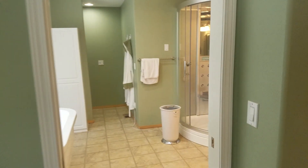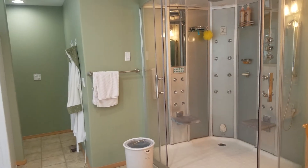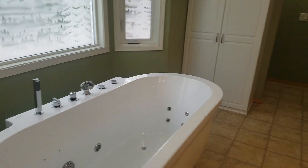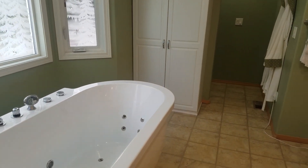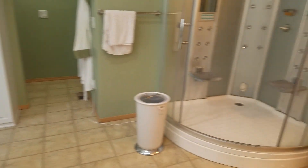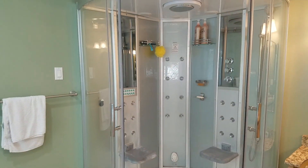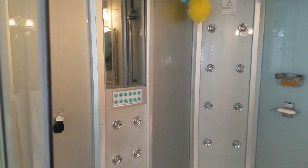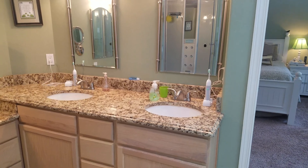The master bath has a skylight and a standalone tub. And this is one of the most interesting showers I've ever seen — I actually don't know how to operate it, there are just so many buttons. There's also a granite counter.